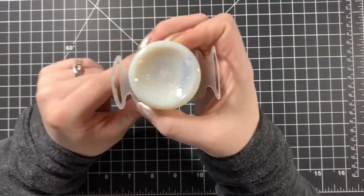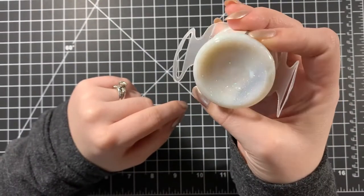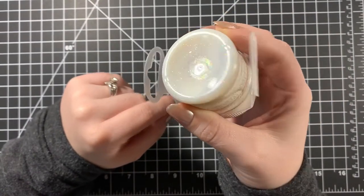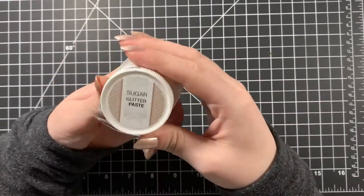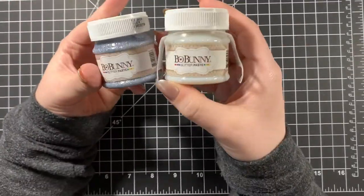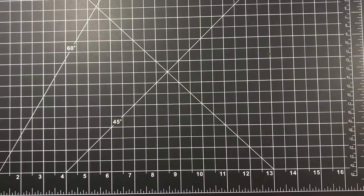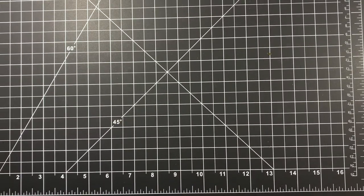I got another one of the Bow Bunny sparkle paste — it's called Sugar. It's another neutral color, like the silver ones, that I go through quickly. They had some more of the other colors but I didn't need those.